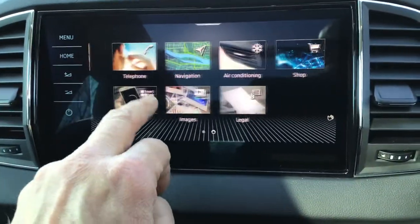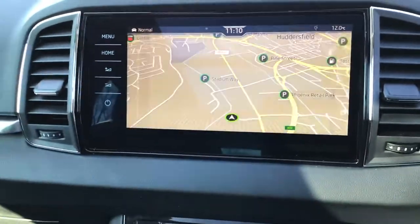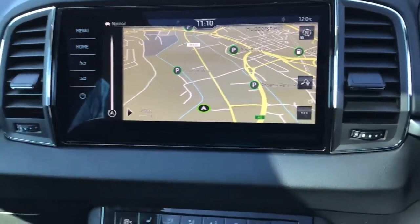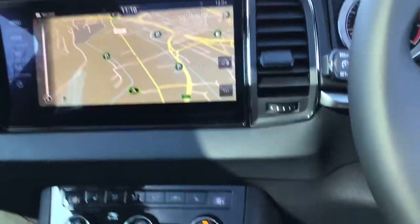You've got all your menus here — navigation, what's where you've been. Cracking car, really good spec, and that's why I'm super excited to have it on the internet for you.